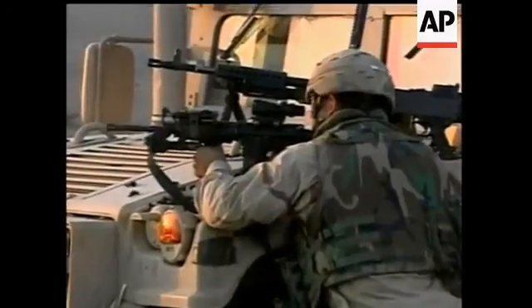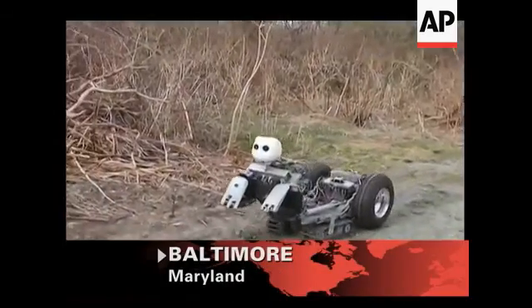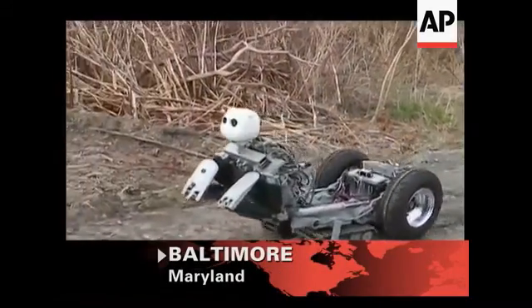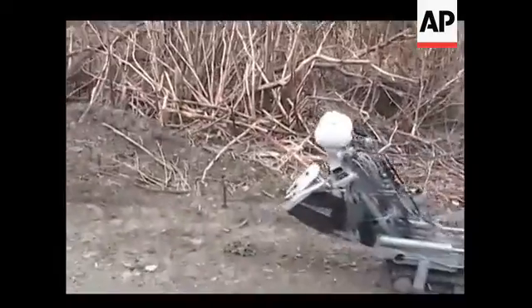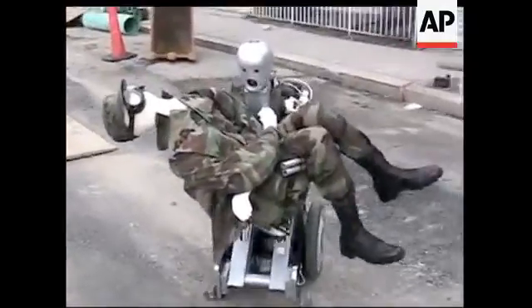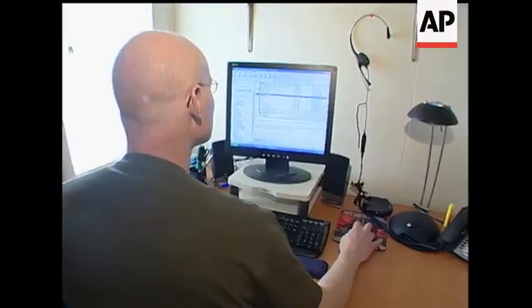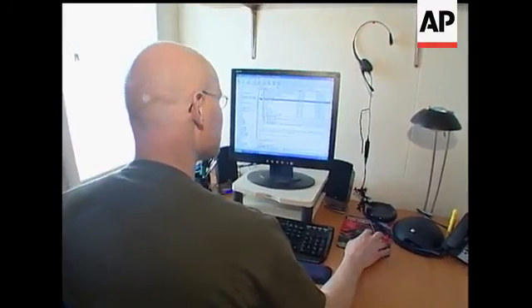The American military is working on deploying a new generation of soldiers, but they're different than what you may expect. It really could mean the difference between life and death in many situations. This is BEAR, short for Battlefield Extraction Assist Robot. BEAR was born about three years ago as a research project. It's a remote-controlled, highly mobile, and very strong robot with human-like characteristics. The man behind the project says he and his designers developed BEAR to rescue wounded soldiers from dangerous battlefield situations.